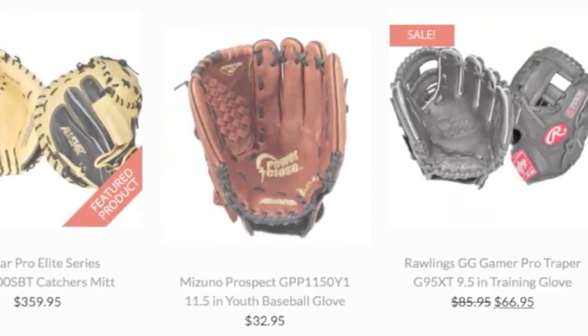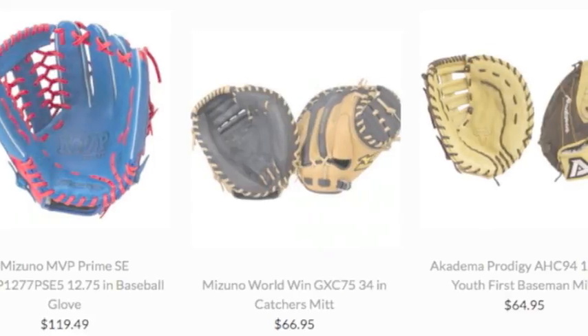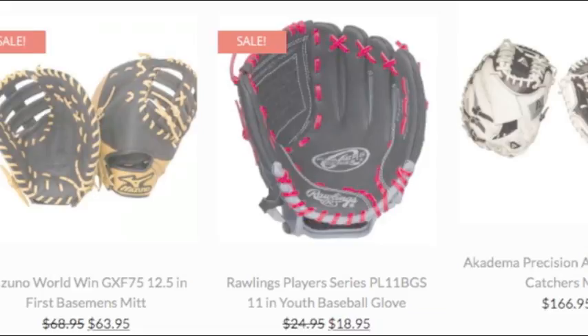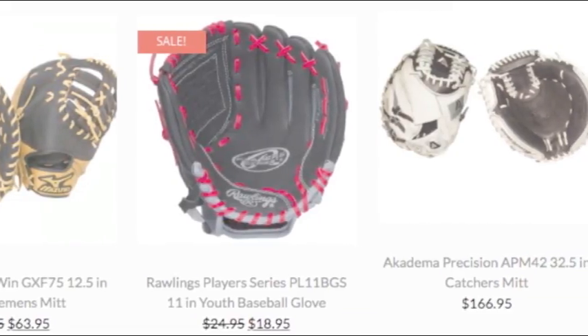When you look through the large selection of baseball gloves, the choices can overwhelm you. If you intend to make a purchase for one of our baseball gloves for sale, you need to decide on a list of factors to help you choose the correct model.